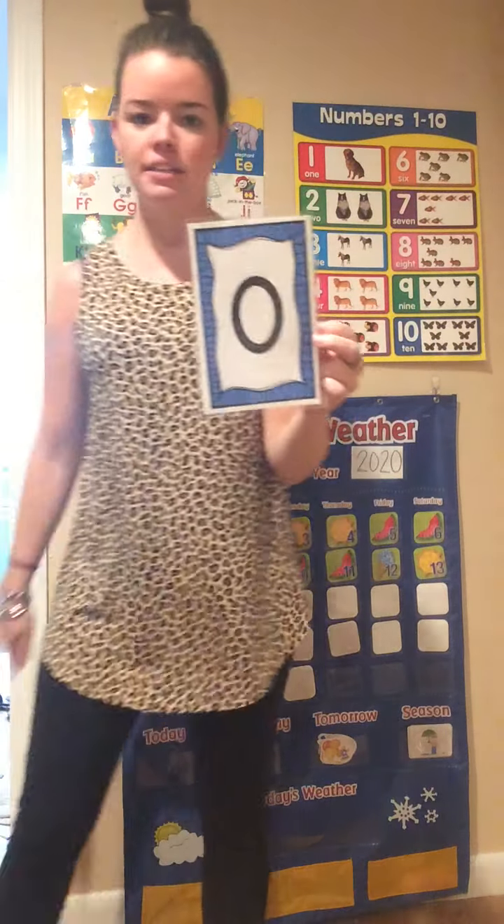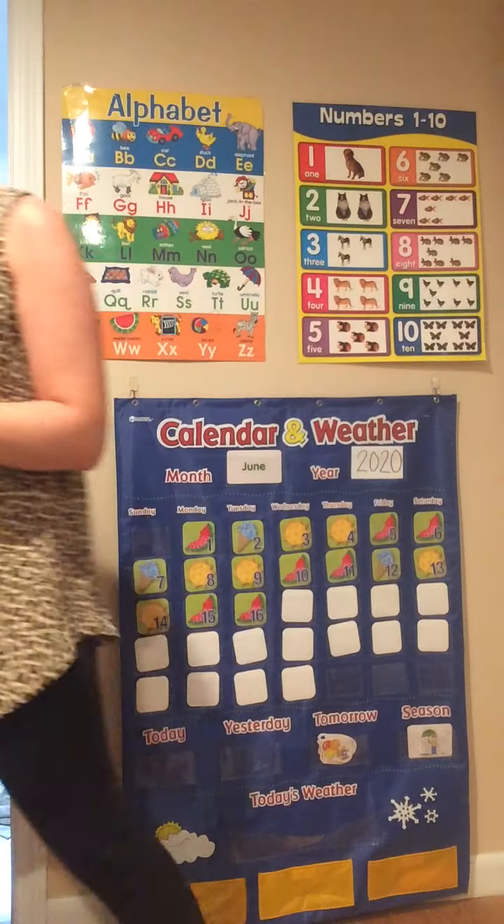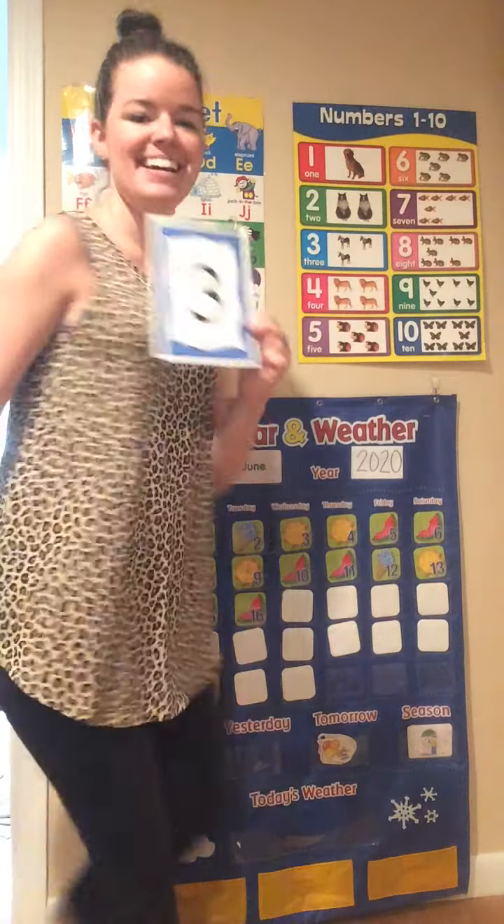Good job friends. What number is this? 0. What does 0 mean? None. Nothing. Good job. What number is this? 3. Let's spin around 3 times. Ready? 1, 2, 3. Nice job.